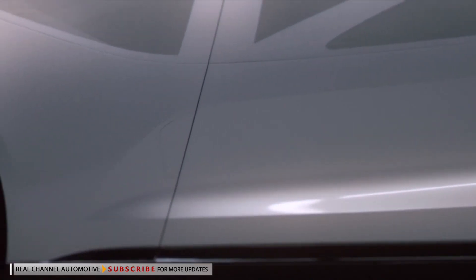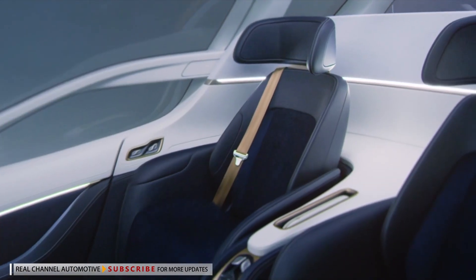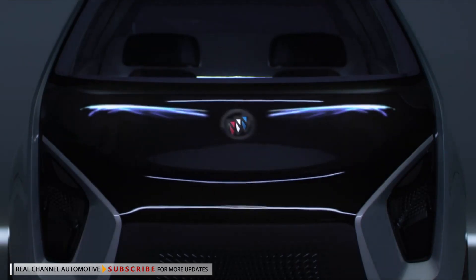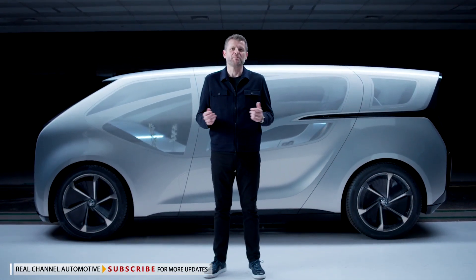It's not just a car, it's a reimagined intelligent personal mobility space that is interactive, quiet, and clean, serving as your intimate and smart assistant on the road. Welcome to the future. Welcome to the Buick Premium Smart Pod.